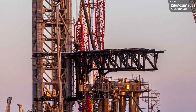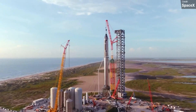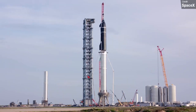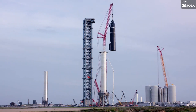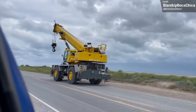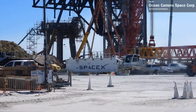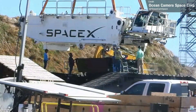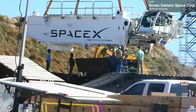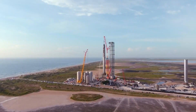SpaceX are currently using cranes to do all the lifting of spaceships because the chopsticks aren't ready, and are primarily using rented ones. However, a new SpaceX-owned and branded crane arrived at the site last week and was quickly assembled. It's not a rented crane — it's owned by SpaceX — and its black and white paint job looks brilliant, especially compared to the colourful Franken-crane, although I do have to admit I like the janky appearance of that too.